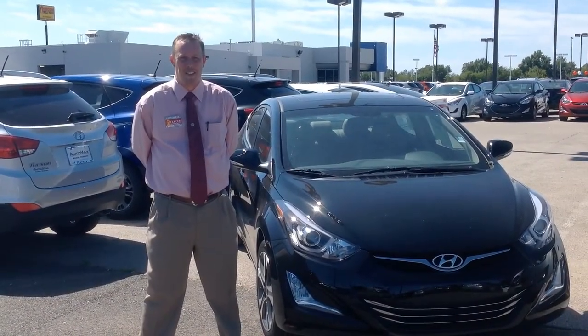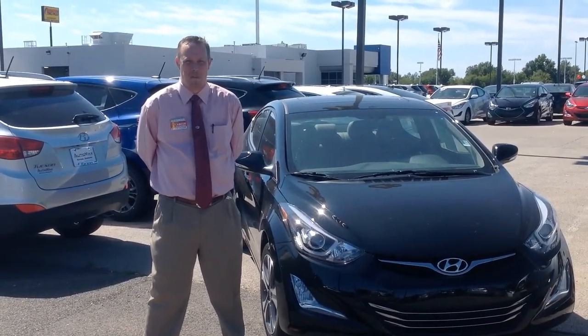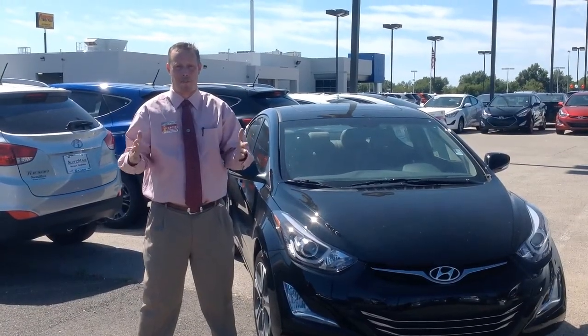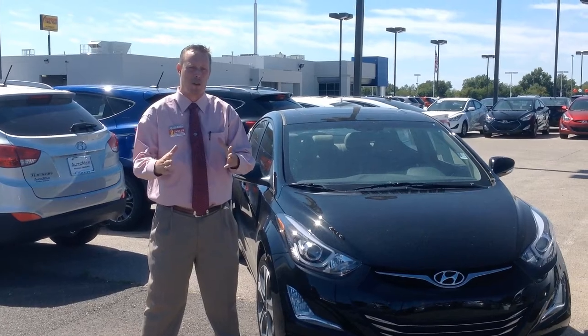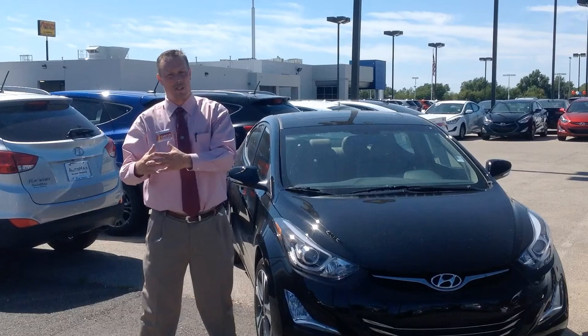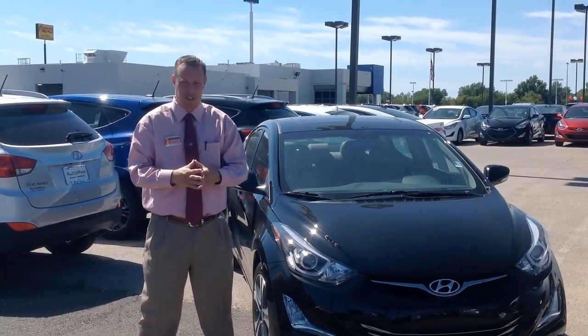Hello, I'm Mason Spain, sales consultant at Automax Hyundai & Norman on the mile of cars. I'm here to show some Elantras from my good friends Jennifer Shore and Michelle Carollo. They're going to look at an Elantra sedan or an Elantra GT, and I want to show the differences of each.